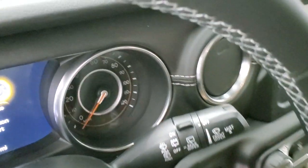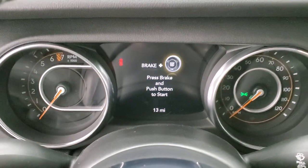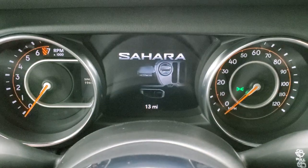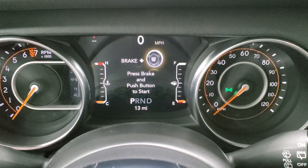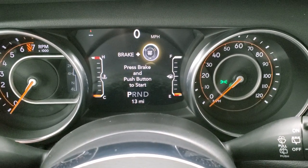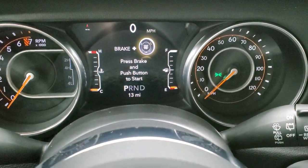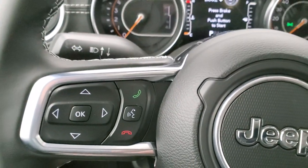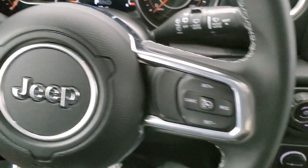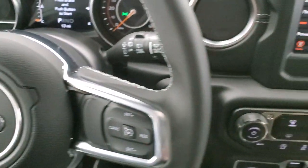As we hop inside the vehicle, you get the 7-inch LCD display. When you start it up, you get the Sahara graphics, and then you have a compass and digital speedometer — you can change those corners to read whatever you'd like. You get the leather-wrapped steering wheel with white stitching. Cruise controls are on the right, Bluetooth and information center controls on the left, and audio controls on the back.